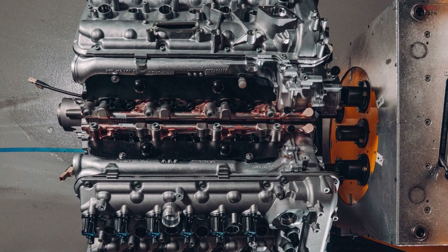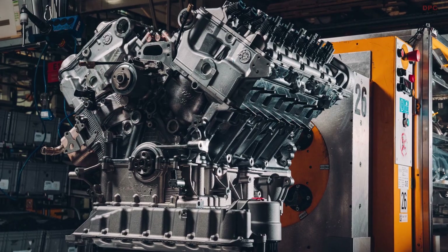More than 100,000 W12 engines have been built at Bentley since 2002, producing more than 6 million horsepower.